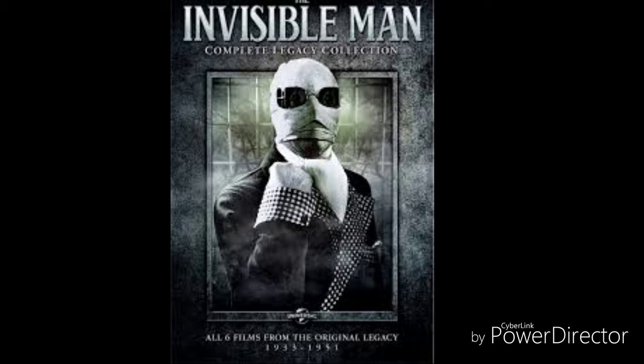The stranger tells Mrs. Hall that he would like to be left alone. He explains that he is an experimental investigator — meaning he is a scientist doing research work — and that people entering his room whenever they want could mess up his research. The scientist is not at all interested in being disturbed. So Mrs. Hall leaves the room, but she leaves Teddy Hanfrey behind to fix the clock.